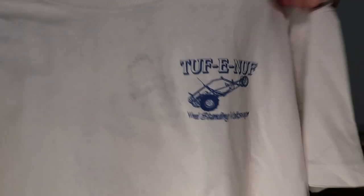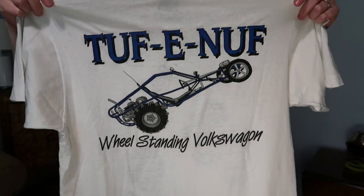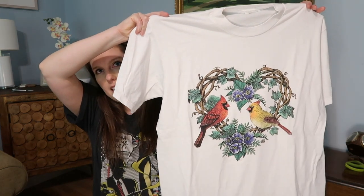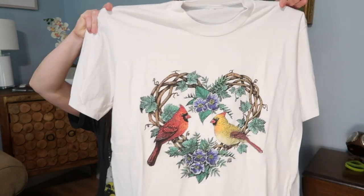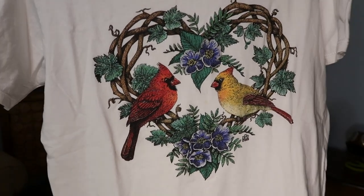Something called Tough Enough Wheel Standing Volkswagen — a little logo on the front and bigger on the back, and it's single stitch. The last item in this box is an adorable shirt with birds in a stick wreath in the shape of a heart — I like that weird, ironic thing and think I can sell it easily. So that's box one: 20 t-shirts at $3.69 per shirt — not bad.